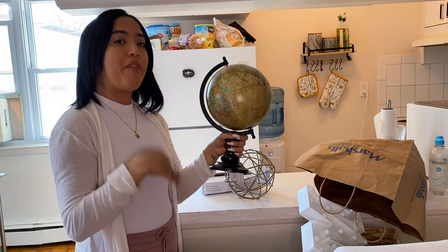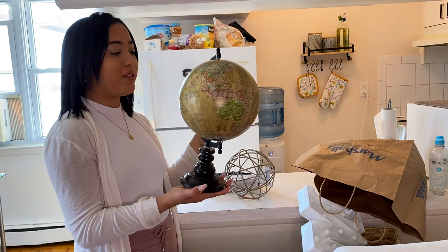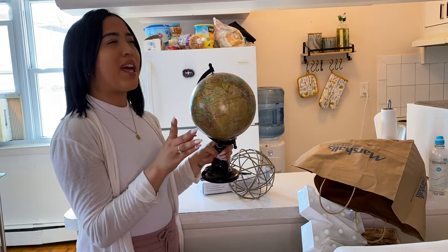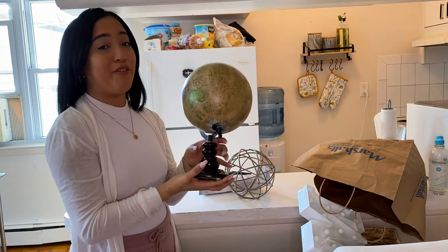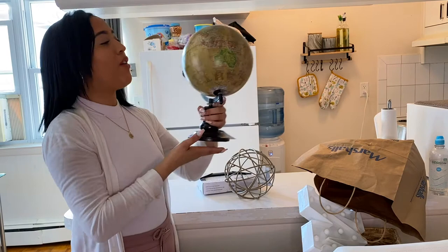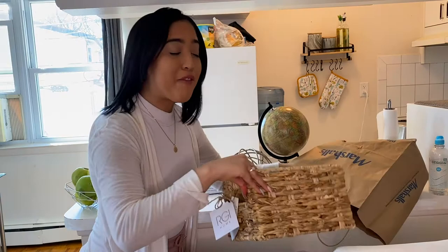We finally got the globe at Marshall's — it was around $15.99 or $16.99. I've been meaning to get one for a while and my boyfriend also loved it. He said — and this is a true story — maybe one day we're rich enough to just spin the globe and say, 'Babe, let's see where we'll travel this year.' I wish I had the money to do that! I'm very excited to display it in my bookshelf, maybe on the bigger shelf since it's kind of medium size.